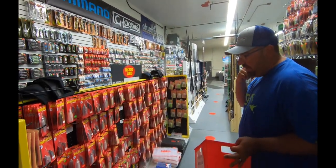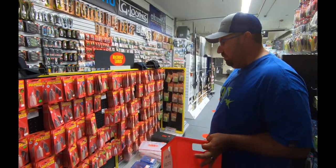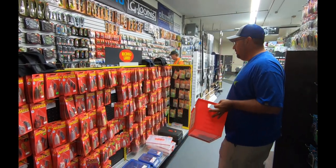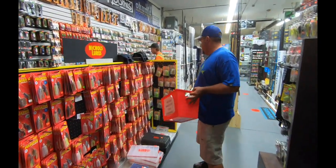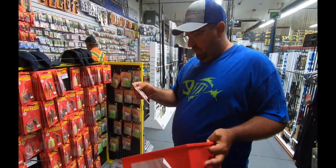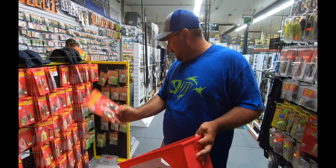Spinnerbaits - again I'm going to get half ounce. If I could only take one, I want one on the whitish side, maybe a little color in the white. Nickels are awesome - this one's 11 bucks, we'll go with that.